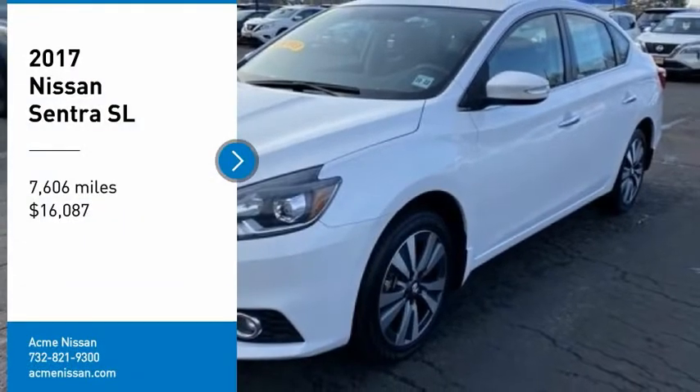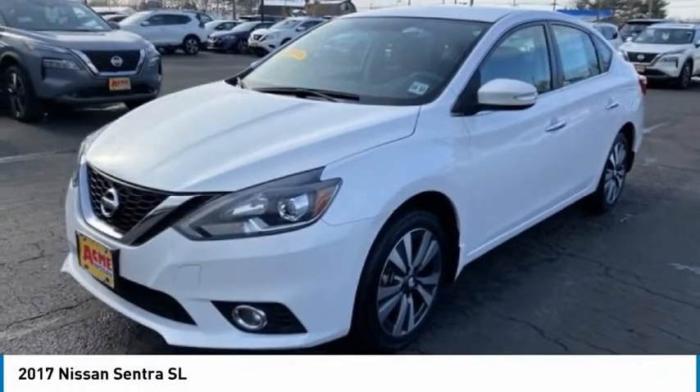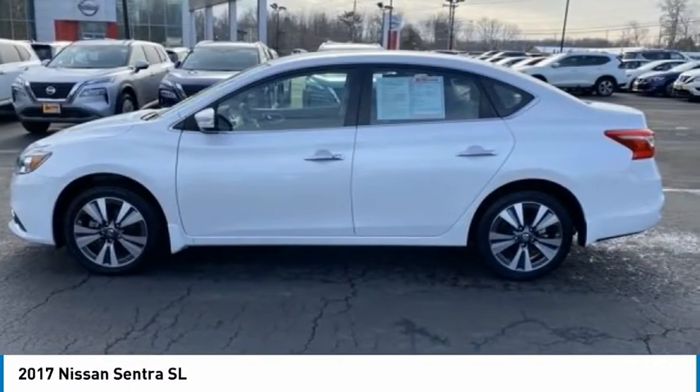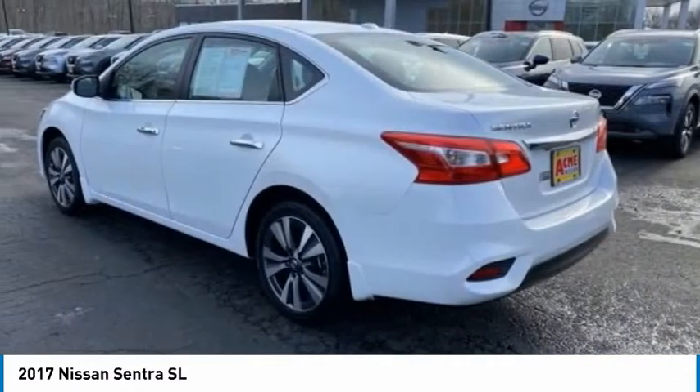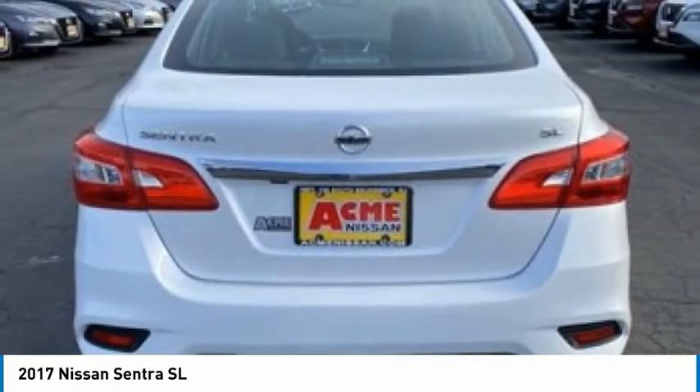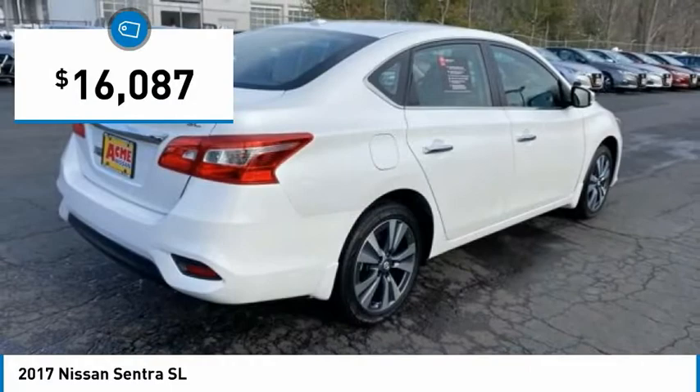Take a ride in the 2017 Sentra. With its spacious and versatile interior and stellar fuel efficiency, the Nissan Sentra is the obvious choice for anyone who wants to enjoy a stylish and comfortable ride, and is priced below $20,000.